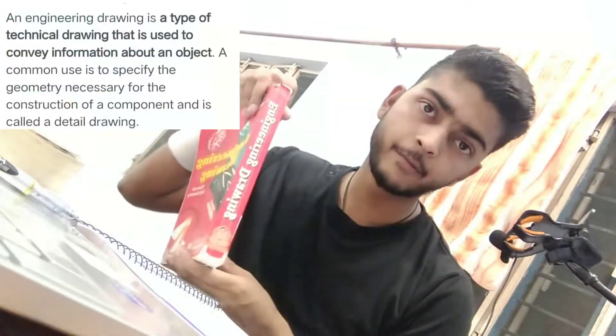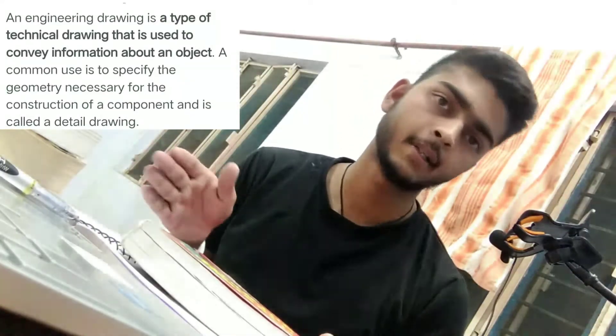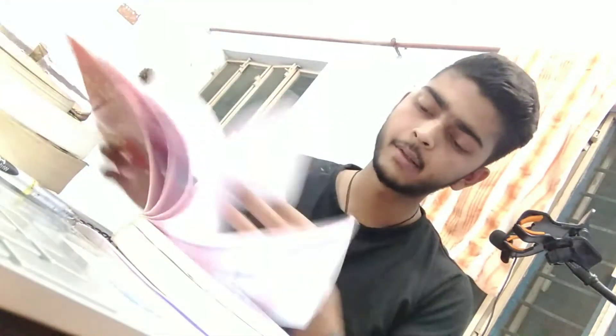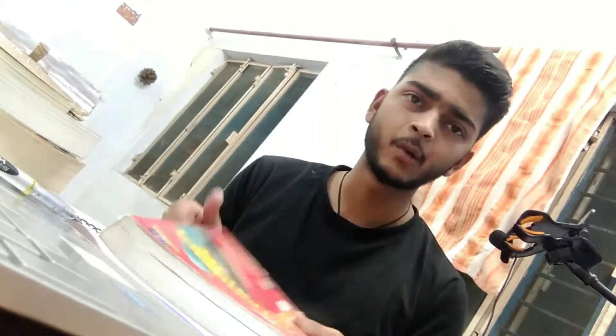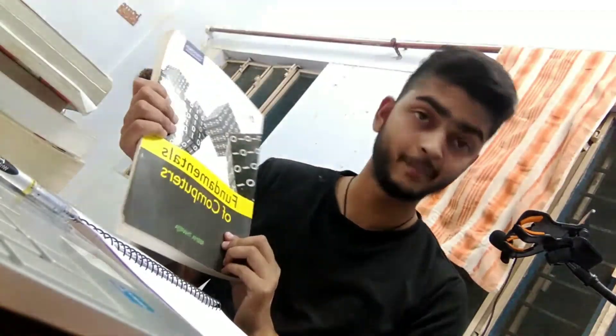The fifth book is Engineering Drawing, which is the 3D representation of structures. This is written by NT Bhatt and BM Panchal. It covers the geometry of solids and planes, and the content includes drawing instruments, sheet layout, sketching, line lettering, dimensioning, scales, geometrical construction, curves used in engineering, projection of points, and all about drawing. I don't have much interest in this book so I will not discuss it further.